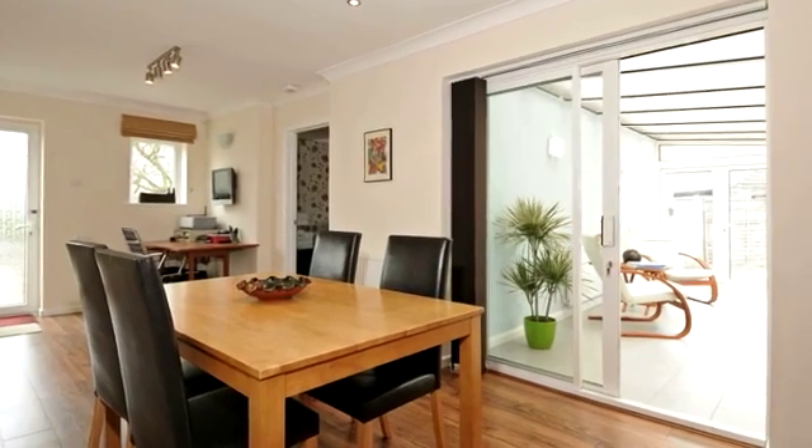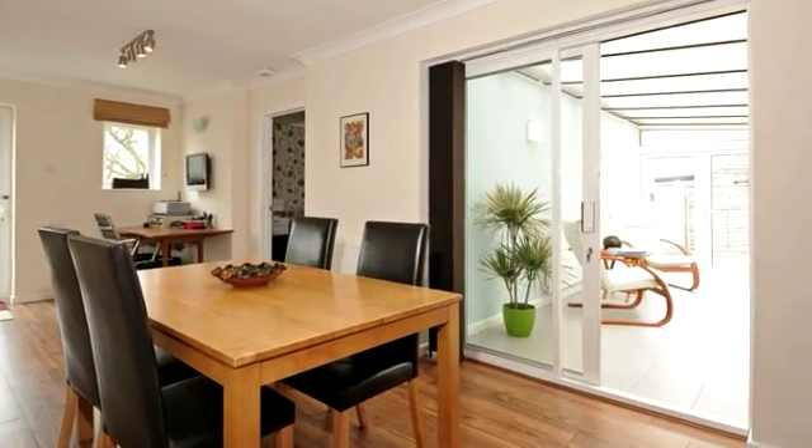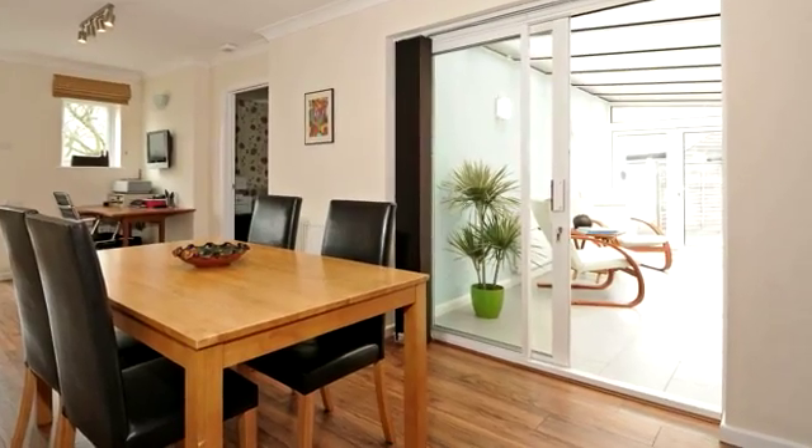A great feature of this property is the well proportioned breakfast area which is fitting as the centrepiece for family living.